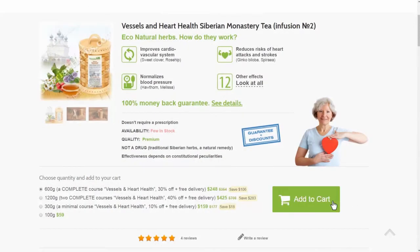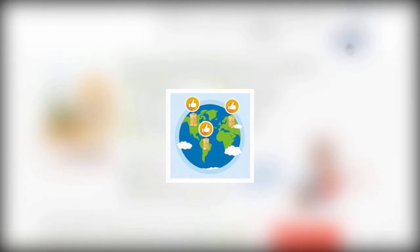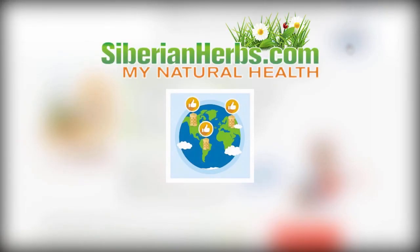You can order highly effective Vessels and Heart Health Siberian Monastery Tea at our site, SiberianHerbs.com, right now. We deliver our orders worldwide. Be healthy.